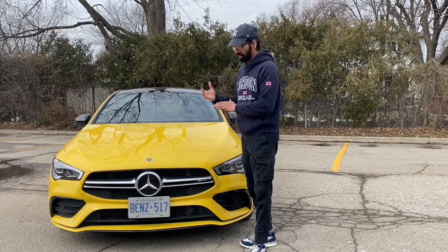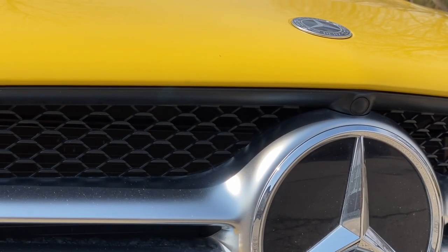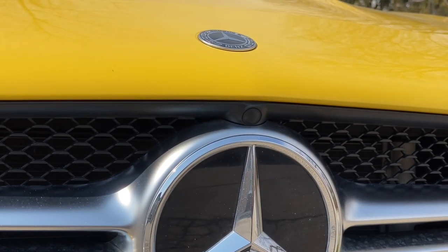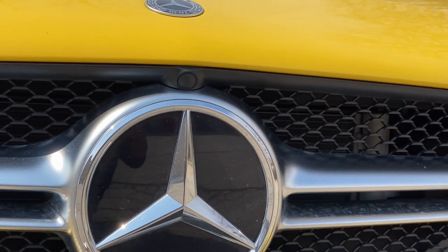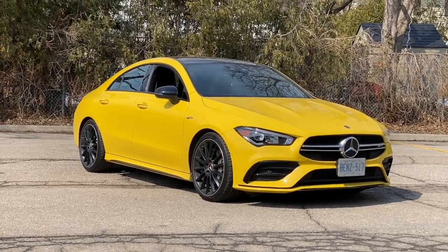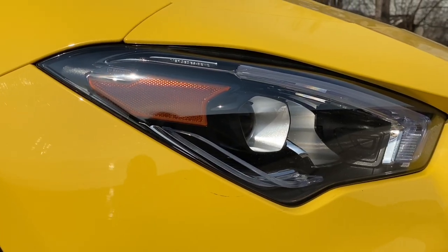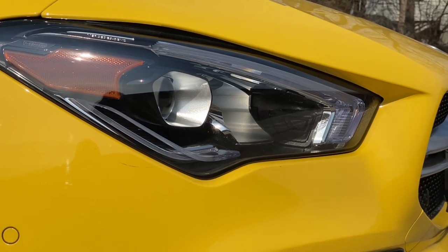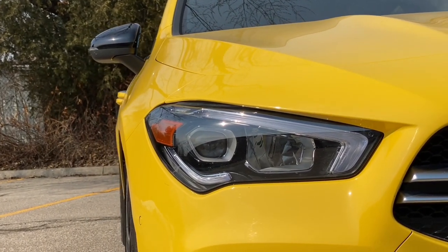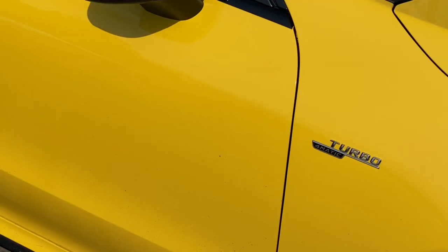Looking at the front, you can see a front camera — but actually it appears to be a fake camera, which I haven't seen before. The front end overall looks good, with LED lighting split into two parts: daytime running lights and main lights. The cuts on the bonnet are specific to the 35 AMG, and the AMG badging overall makes the front look very smart.